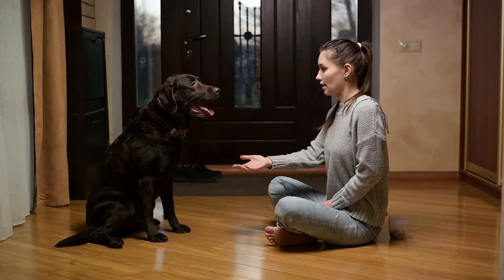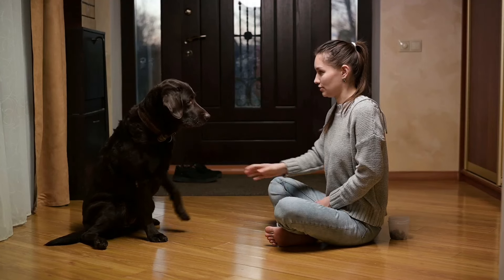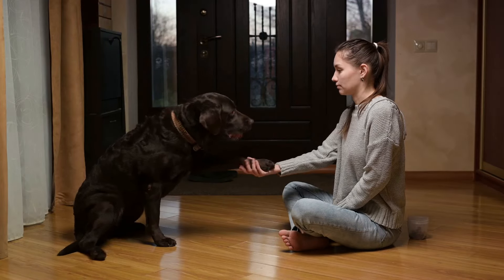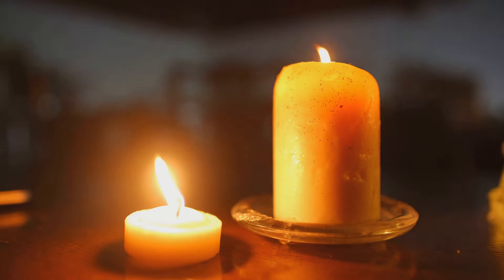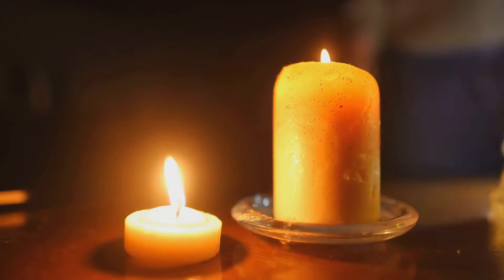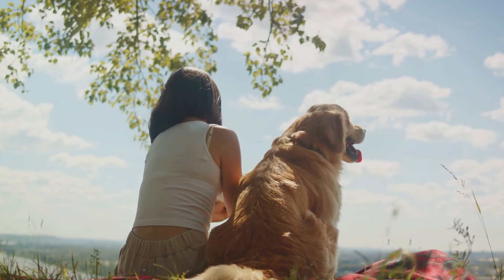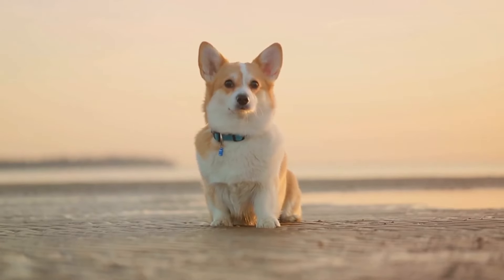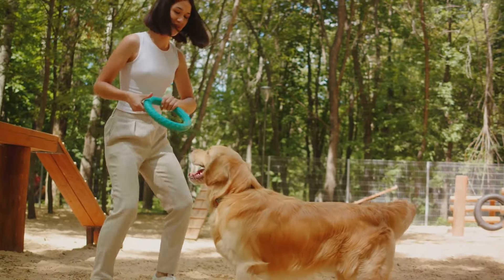Tip 3: Train your pets. Now, this might sound like a no-brainer, but you'd be surprised how many folks overlook this crucial step. Training your pets to respond to basic commands is not just about having well-behaved companions. In times of crisis, it can be the difference between chaos and control. Imagine the power just went out and you need to move quickly. A pet that's been trained to come when called or stay in a designated spot can be a lifesaver. You don't want to be scrambling in the dark trying to wrangle a panicked animal. Investing time in training your pets now can pay off in spades down the line.